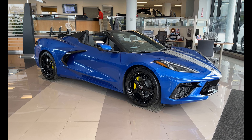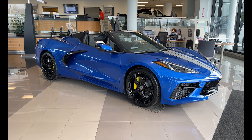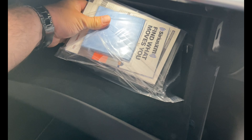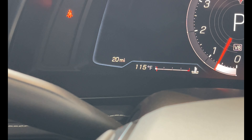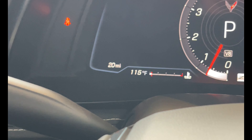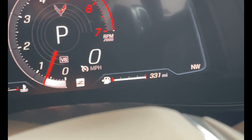It's not brand new, but it's about as close as one could get. Its warranty started just 12 days ago, and this blue beauty only has 20 miles. The car still has a full tank of gas from when it left the dealership.